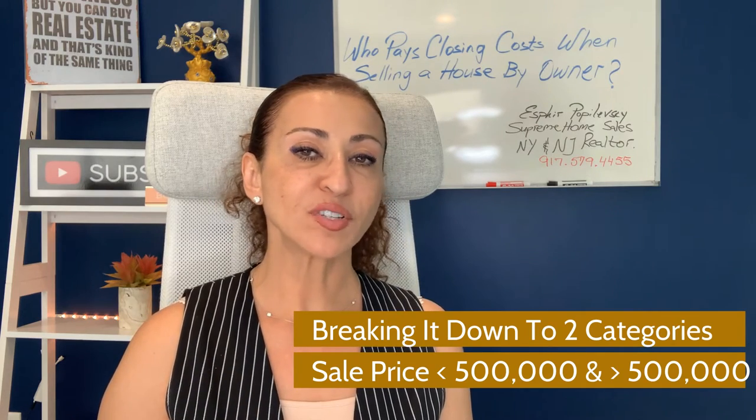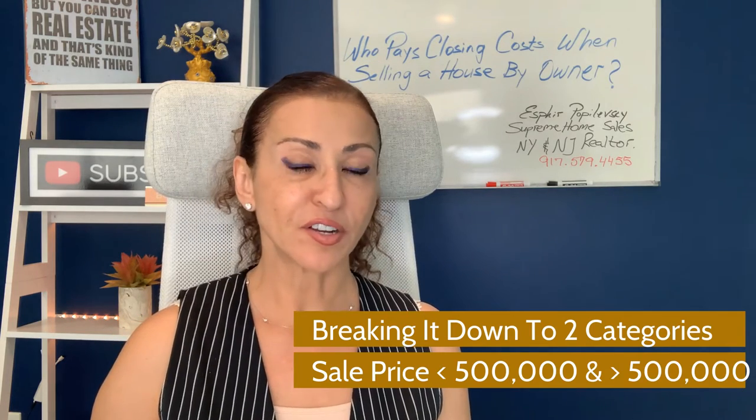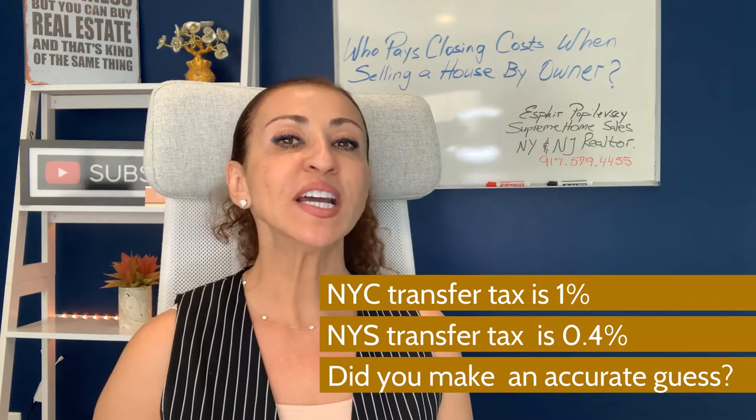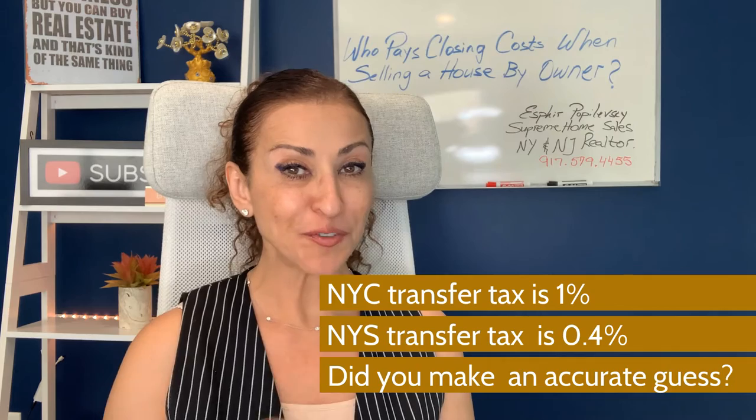The general rule of thumb for calculating closing costs breaks down into two categories: sales under $500,000 and sales above $500,000. For a sale under $500,000 — up to $499,999 — the New York City transfer tax is 1% of the sale price, and the New York State transfer tax is 0.4%. So if you guessed that NYC tax is higher, you were right!